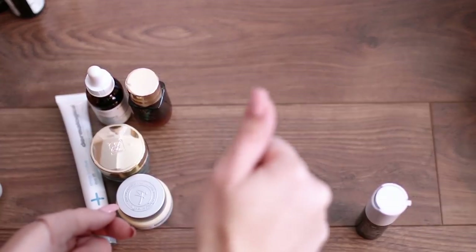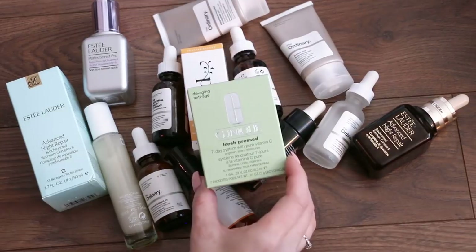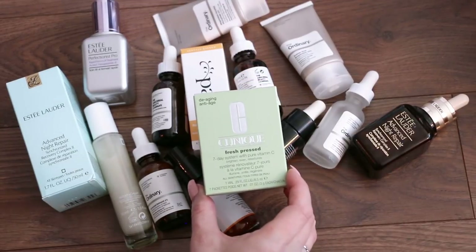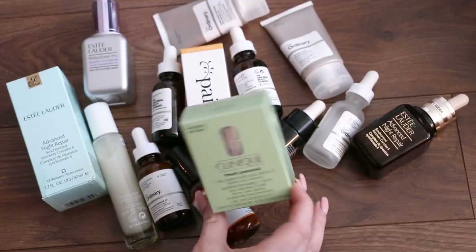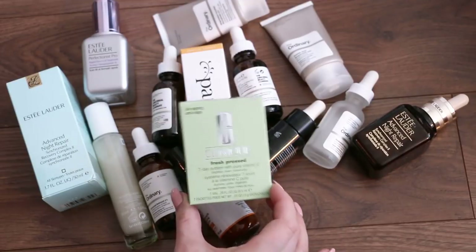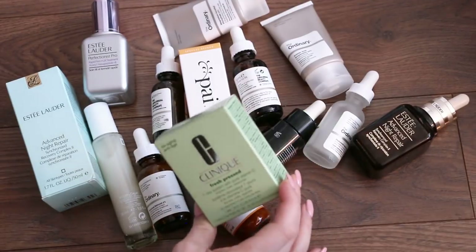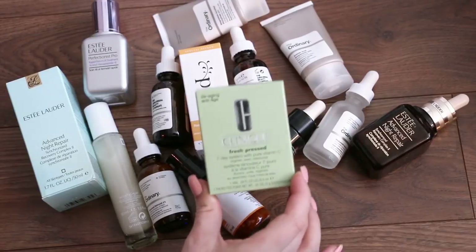So keeping five eye creams — that's a lot. Throwing out one, giving away another. This is going to be a long video, guys. Now we're on to serums — this is going to be difficult, I have a lot. This is the Clinique Fresh Press 7-Day System. I just don't like that it's a seven-day system where you have to use it every day — I like to try different things. It's a bit too complicated for me; you have to put the powder in. So I'm going to give this away because it hasn't been used.